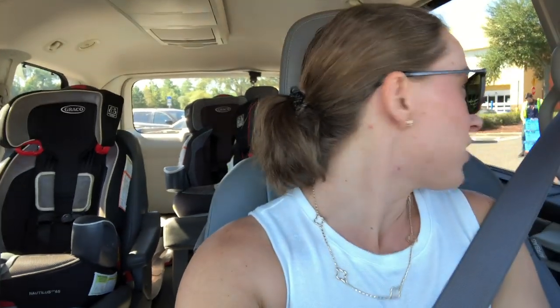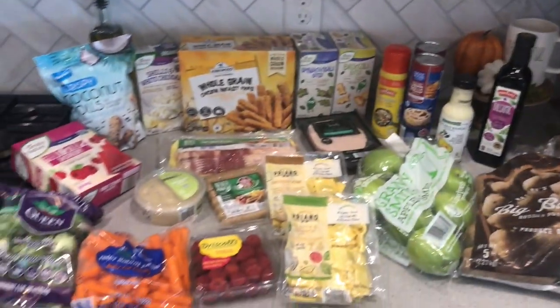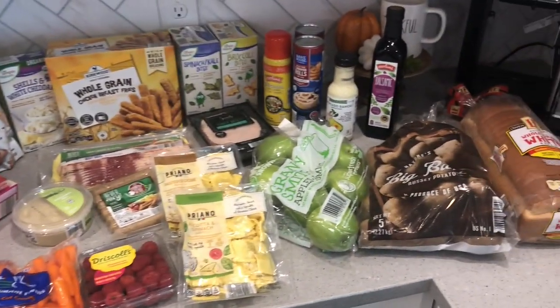I'm excited to see about those things. Once I get home I'll show you everything that I got from Aldi and from Walmart. I think they're about to bring our stuff, so I will talk to you soon. Okay, we're going to start out with all the stuff that I got from Aldi.